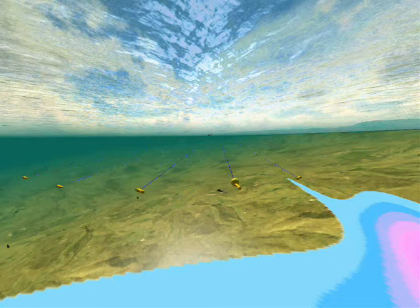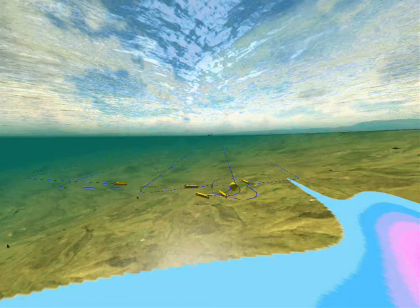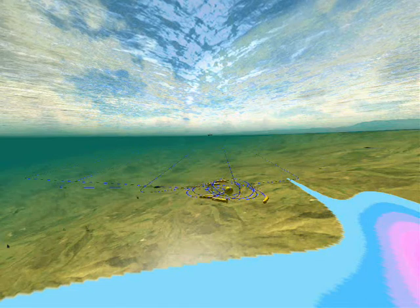Then the fleet enters a phase of consolidation. In this phase, the fleet regroups into a circular shape. With such a formation, the movement is slower than with the V formation.